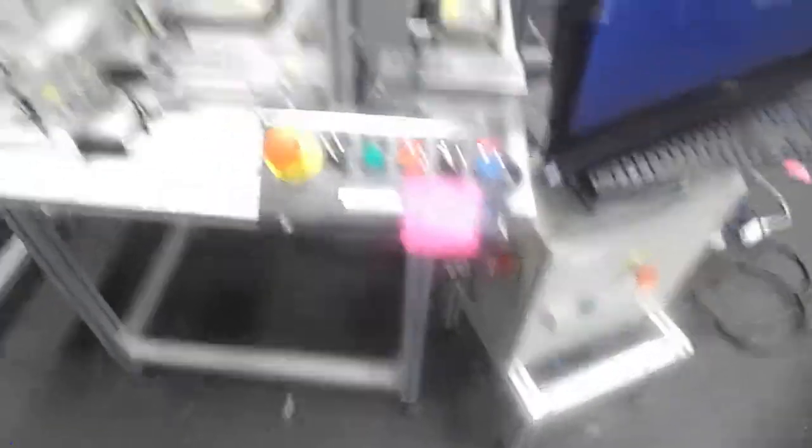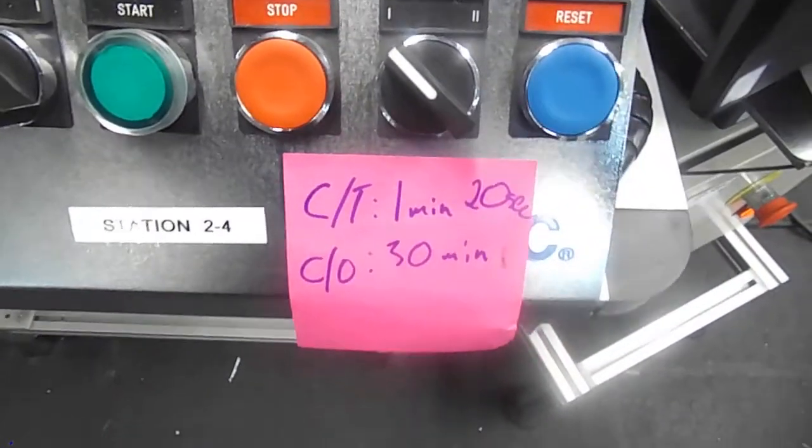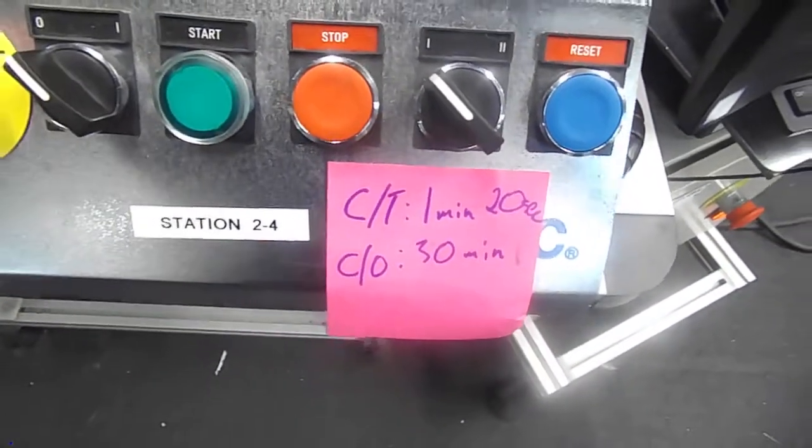This is the first station here. It's the one responsible for the blue pebbles. As you can see, the cycle time is 1 minute 20 seconds, with a changeover of 30 minutes at current state.